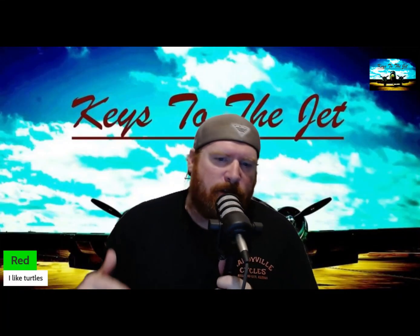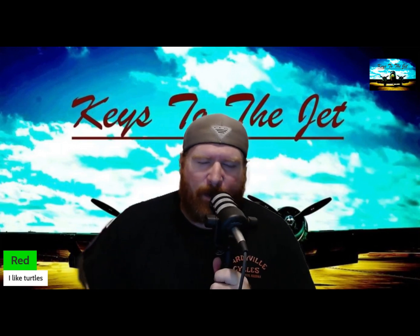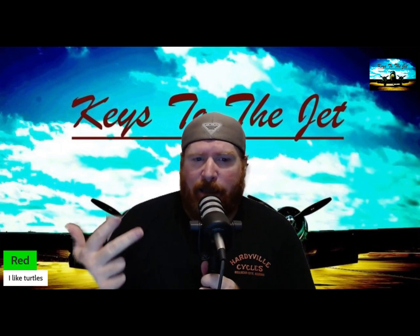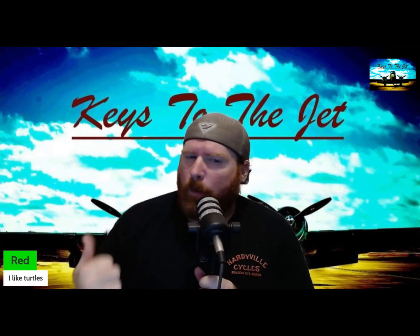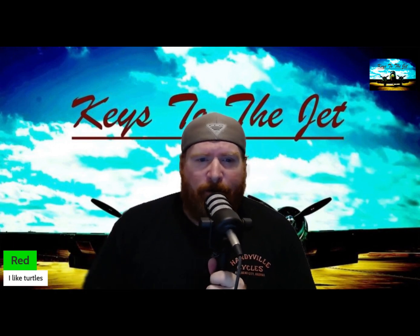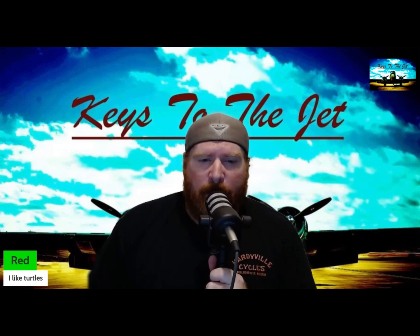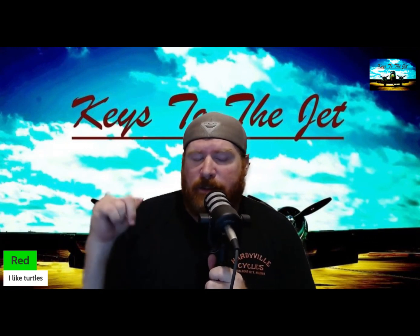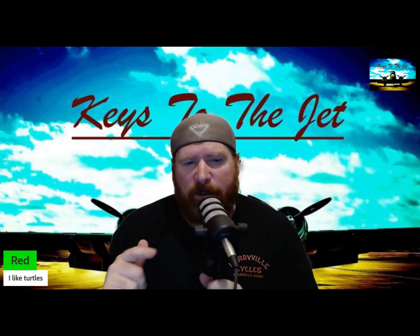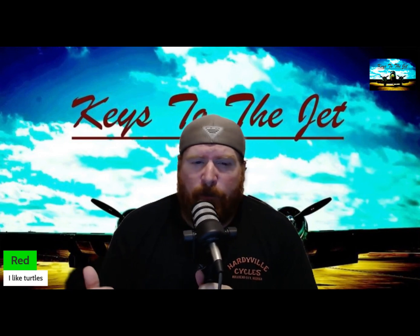Hey everybody, welcome to Keys of the Jet. I'm Red, and welcome to our new video series where we're going to talk about anything and everything military — weapon systems, airplanes, tactics, battles, important people, important dates, aircraft, and the culture of military. Today we're taking you through our first episode, which is going to be about the C-47 Skytrain — also the Uber of World War II without the complaints.